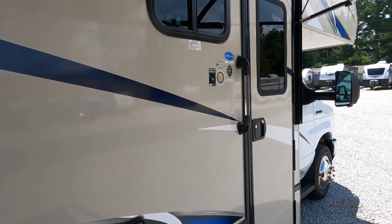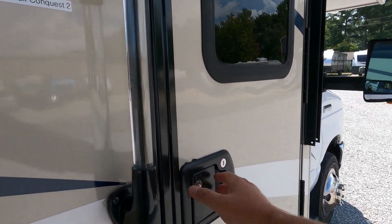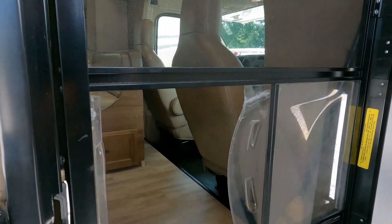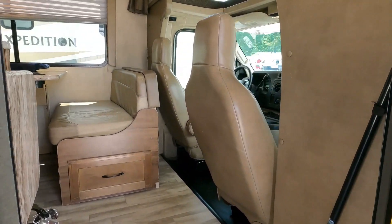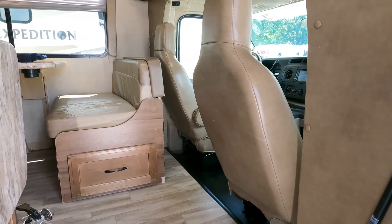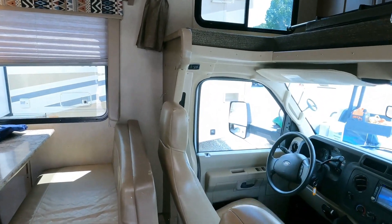Even if you do have a water leak — which all RVs inevitably do — it's not going to damage anything because there's no wood backer board. This is a Gulf Stream, so you have more steel in the construction, especially in the floor. That's one thing Gulf Stream is known for — a really strong floor system. Pretty neat, especially for under $50,000 for a 2019 model Class C.